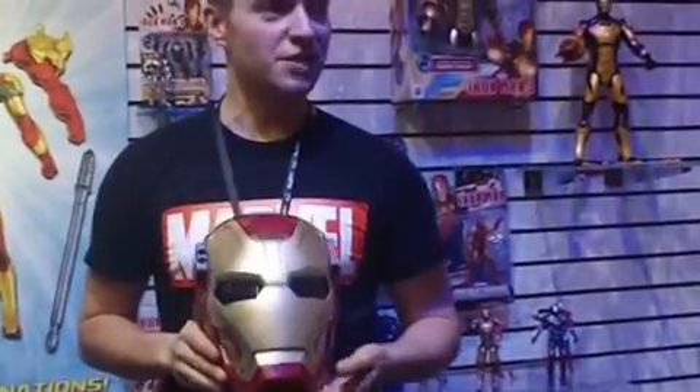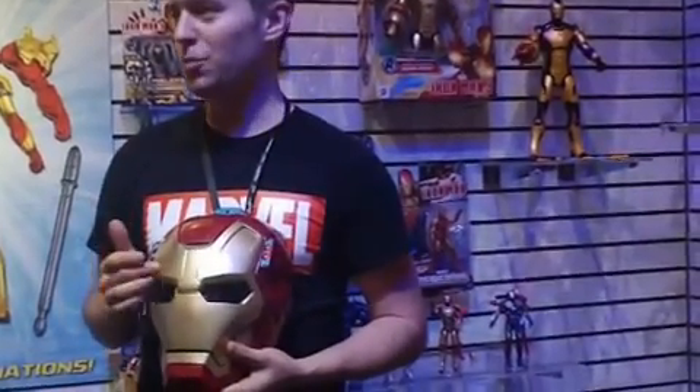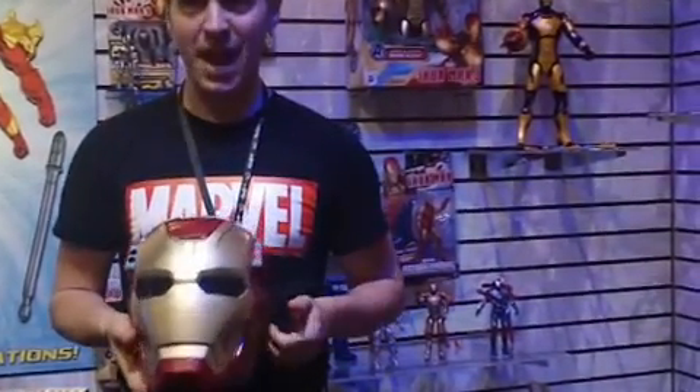Roleplay is major, obviously, across all the boys' brands. This is our most high-tech roleplay item yet — it's our ArcFX Mission Mask.